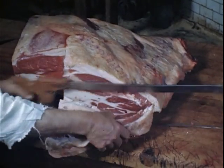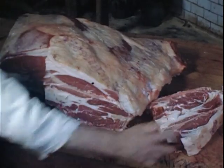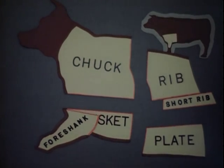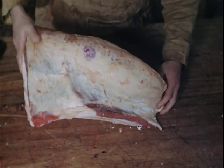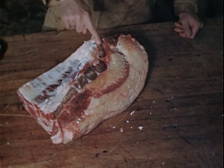Connective tissue between the lean meat should not be confused with marbling in the lean. Now we come to the foreshank and brisket. This breast piece, brisket, is sold bone-in or bone-out as boiling meat, but more frequently as boneless brisket, corned beef.